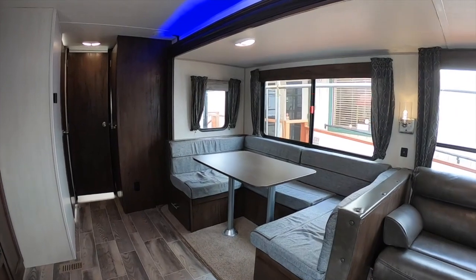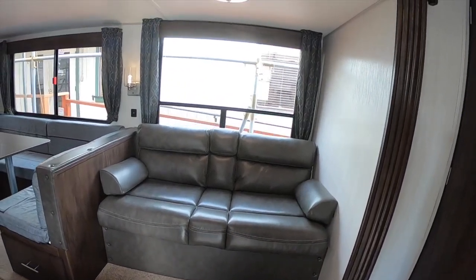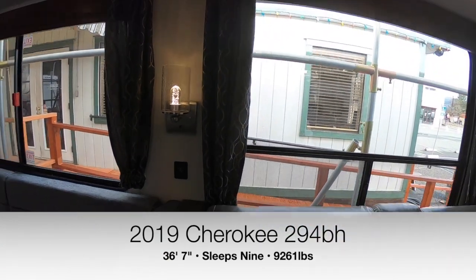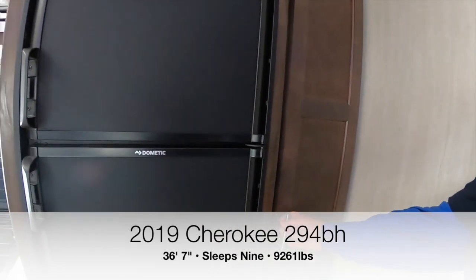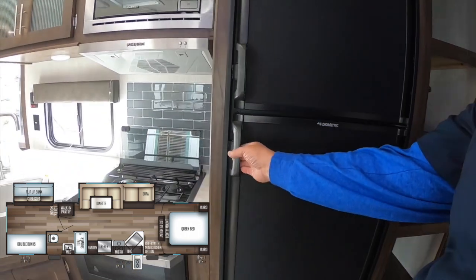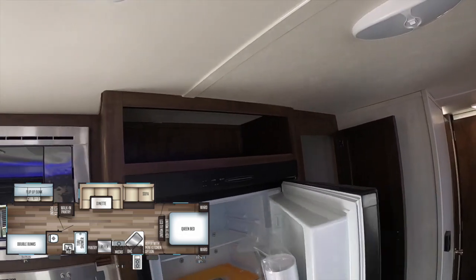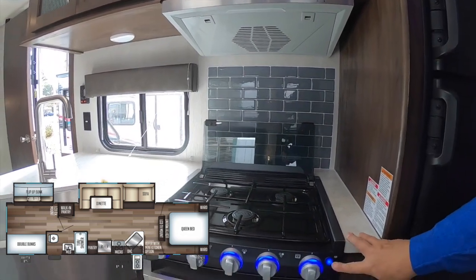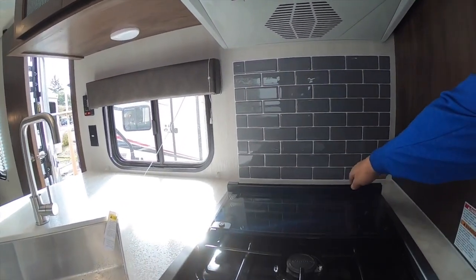Of course you have your U-shaped dinette that can turn into a bed, and a couch that also turns into a bed. They've even put a USB charging station right next to the couch — a lot of little details done very right. With a trailer this large you're going to have a lot of people to feed, so there's plenty of closet and pantry space, a nice fridge with space above it, a microwave, and a Furrion stove and oven. The stove cover doubles as counter space when you're not using it.